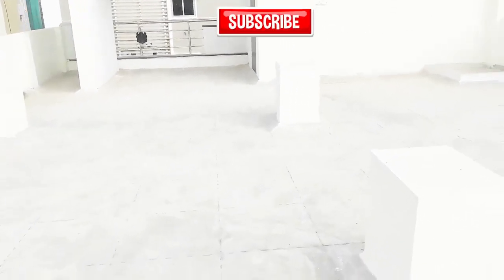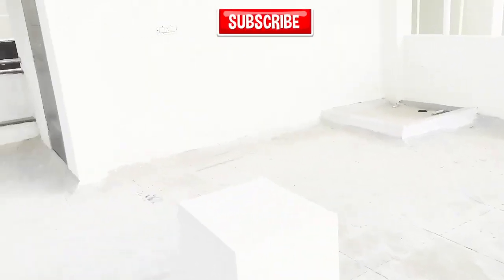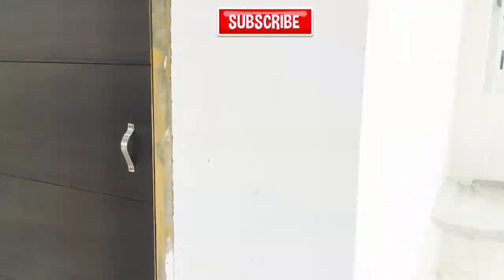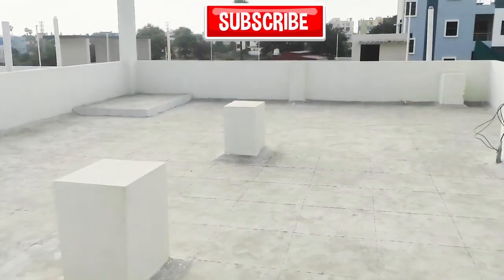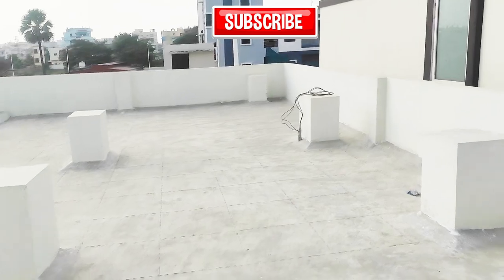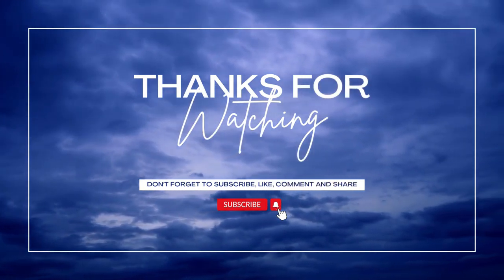Friends, if you like this property, please like, share, and subscribe to my channel. Thank you very much for watching Real Estate Data. Thank you.